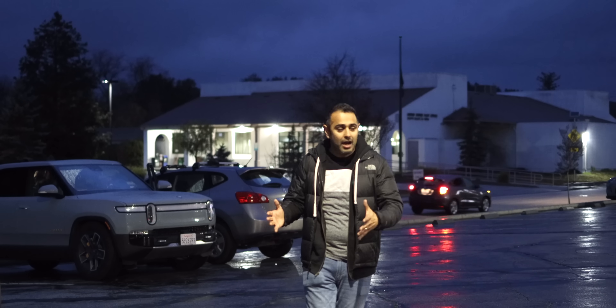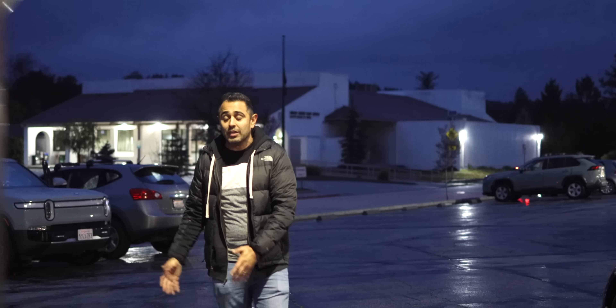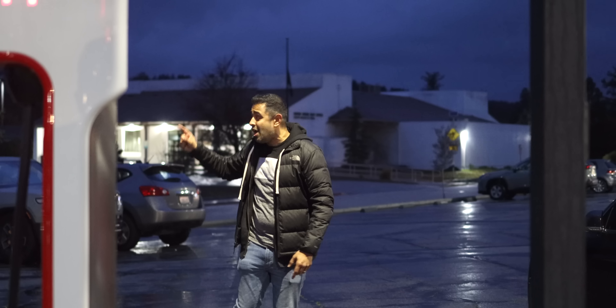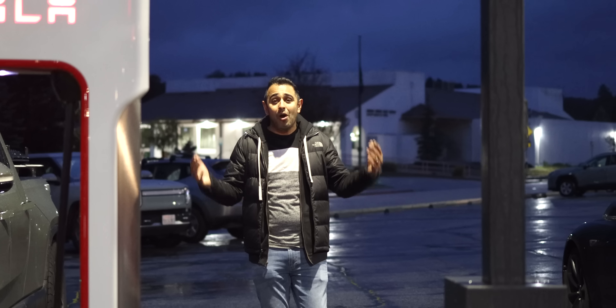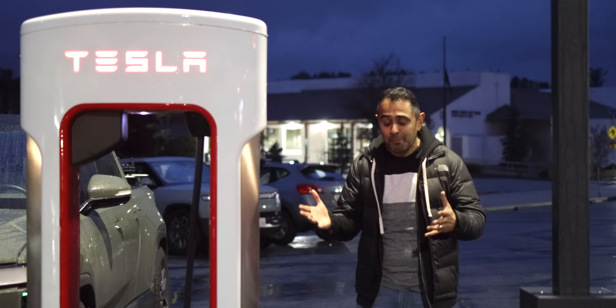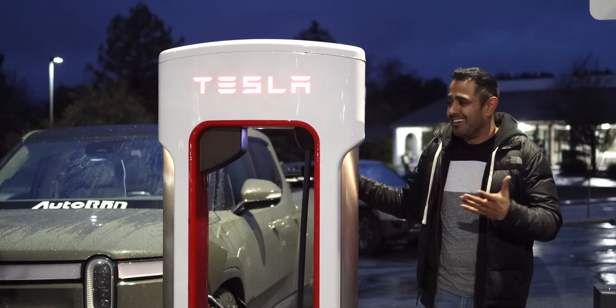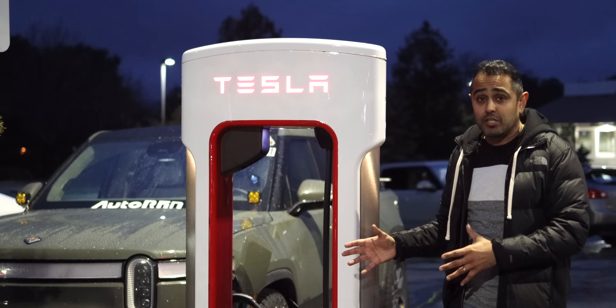We saw how a Tesla charges — obviously not much different — and then we saw how the Rivian R1T charged. And believe it or not, not only is the Rivian charging here, we've also got a Bolt over there and a Ford F-150 Lightning. All EVs are now welcome in one ecosystem under Tesla — the supercharger to rule them all. Tesla was chosen because of their upkeep and uptime, which is a requirement by Biden and his administration for superchargers.